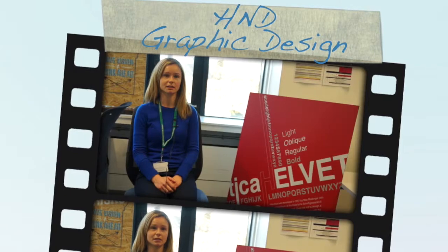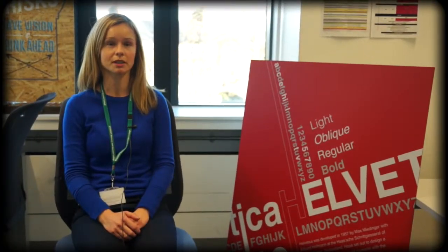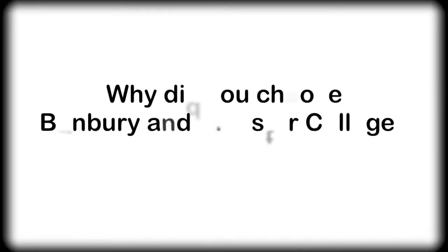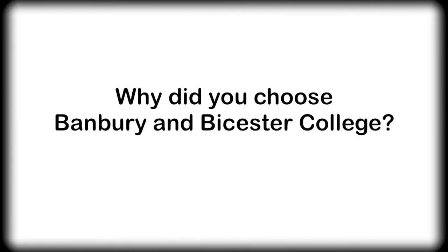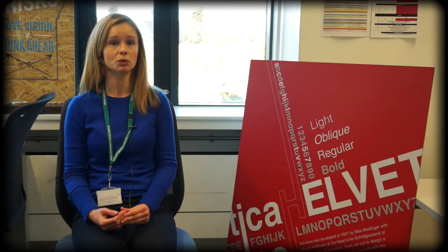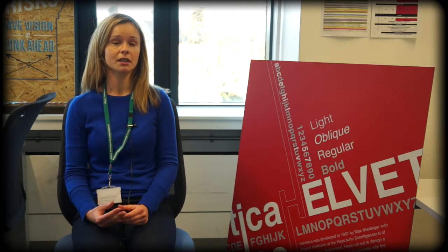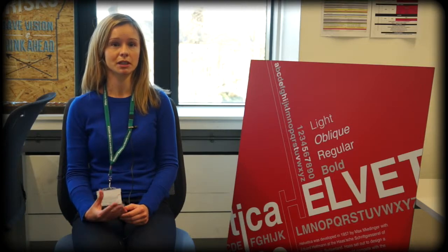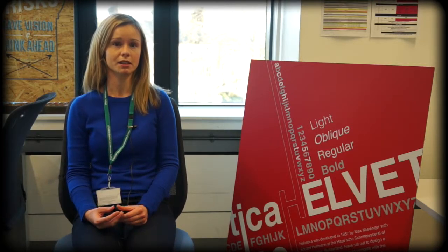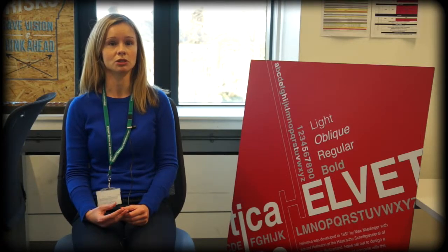My name is Pippa and I'm studying the HND Graphic Design course and I'm in the first year. My name is Chloe and I'm on the HND Graphic Design course and this is my first year. Because this is a vocational course with actually live briefs, I thought that would be the best way to actually be learning. So hopefully when I finish the HND in Graphic Design I can actually apply for design jobs.